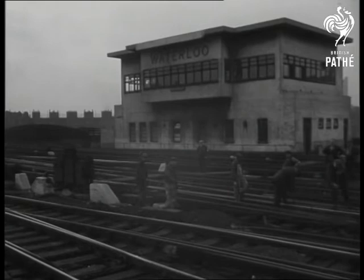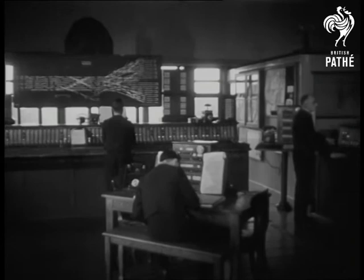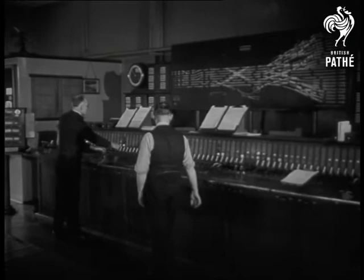This week's information story comes from Waterloo Station. At the peak hour, seven trains leave or arrive here every five minutes. Behind their safe journey in or out of the station lies a complicated system centred in Waterloo's signal box.